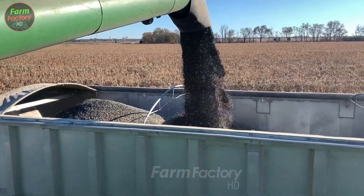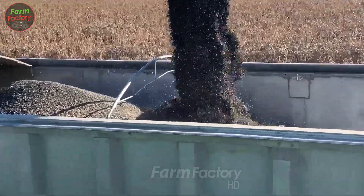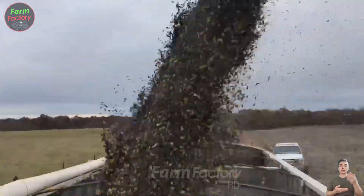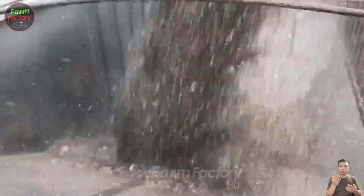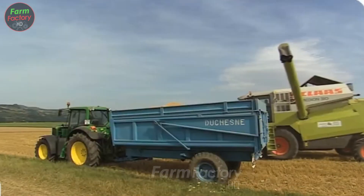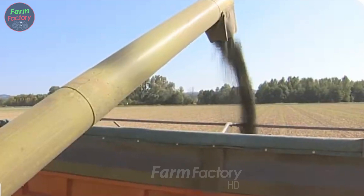Each acre of land can yield between 1 to 1.2 tons of sunflower seeds. Once carefully sorted, the seeds are loaded onto trucks and transported to processing plants, where they are transformed into golden, nutrient-rich sunflower oil.